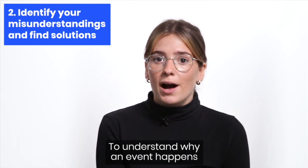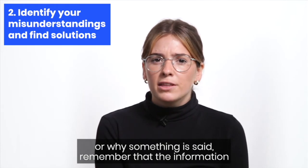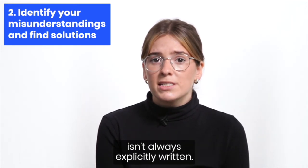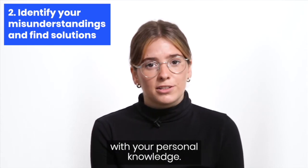To understand why an event happens or why something is said, remember that the information isn't always explicitly written. To find it, you sometimes need to make connections with your personal knowledge.